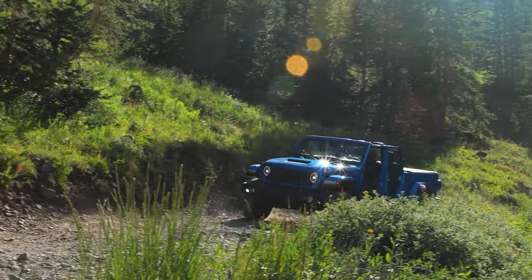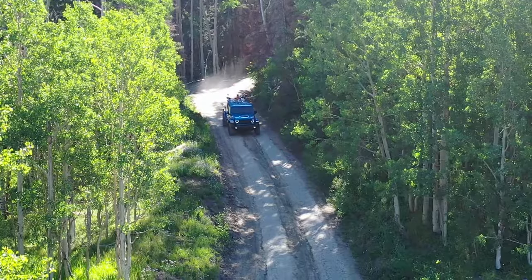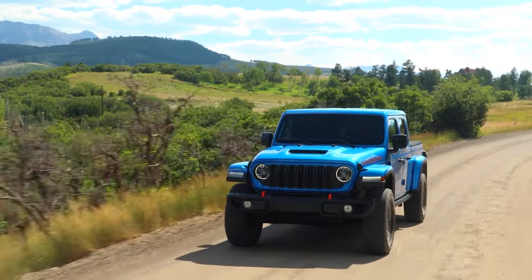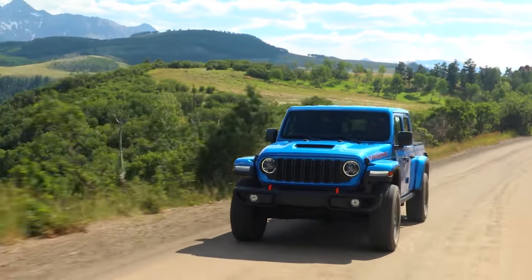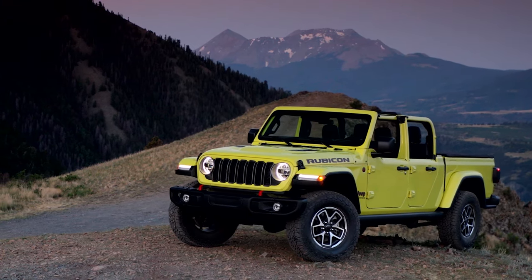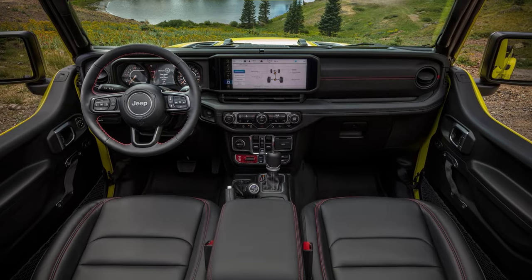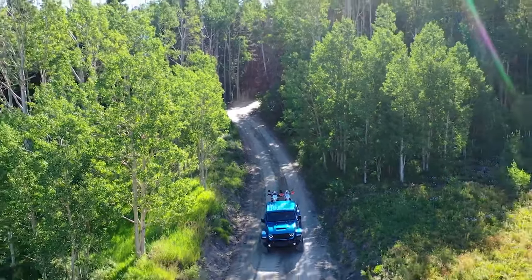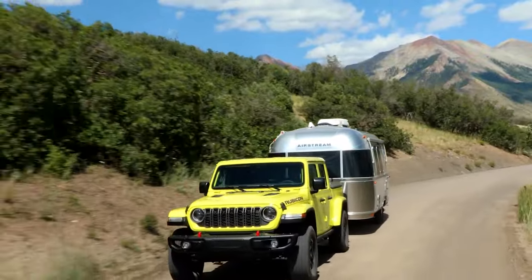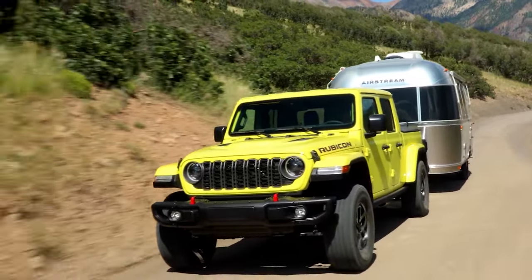The Jeep Gladiator is what happens when you lash a pickup truck bed onto the back of a four-door Wrangler. The Gladiator's power plant is a 285-horsepower 3.6-liter V6, routed through a standard 6-speed manual transmission or an optional 8-speed automatic, which is less powerful than many of the newer and more modern options. But those who consider a Gladiator don't consider its workability. The maximum towing capacity for the Jeep Gladiator is 7,700 pounds.